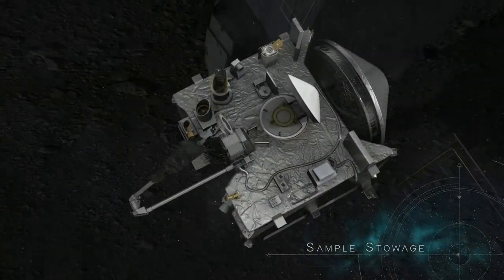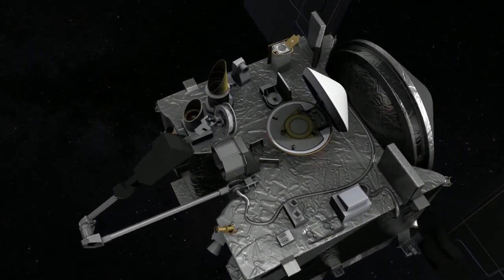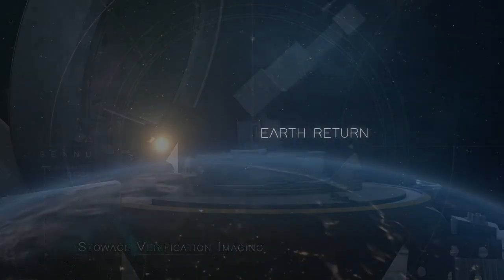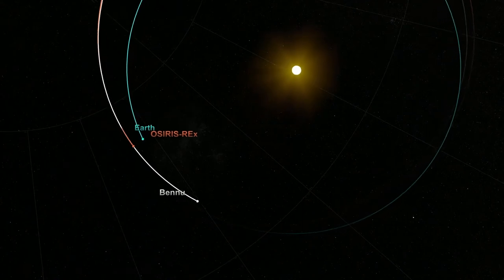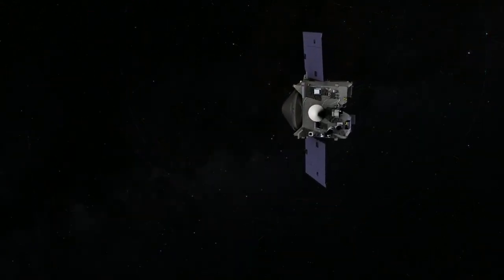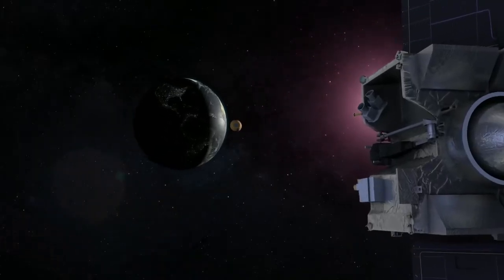Once scientists are sure they have enough, the sample will be placed into the sample return capsule and sealed. With its sample on board, OSIRIS-REx will continue studying Bennu from orbit before leaving in March 2021 and finally returning the sample return capsule to Earth on September 24, 2023. Once safely on Earth, researchers will study the regolith sample to learn more about this kind of asteroid as well as what its story can tell us about our own.